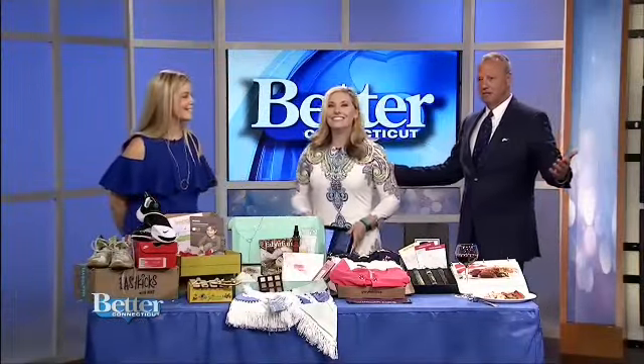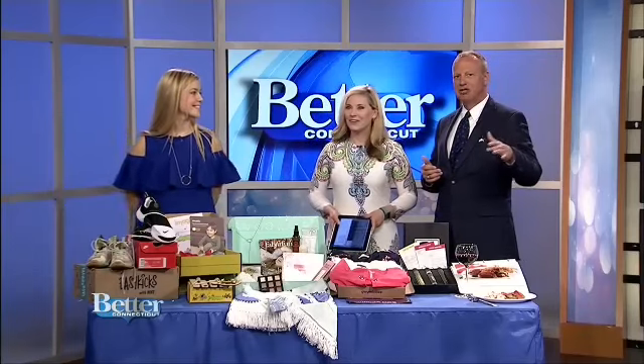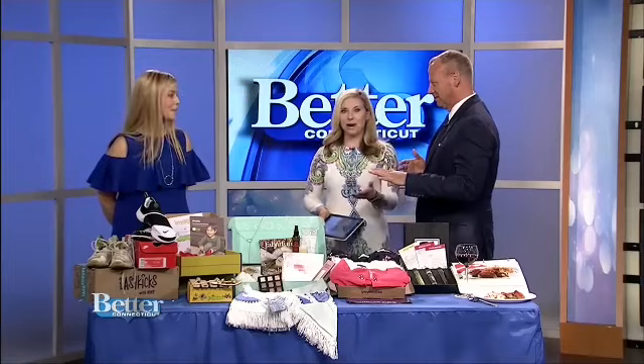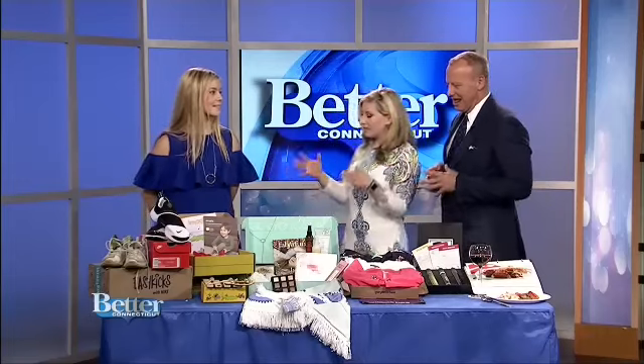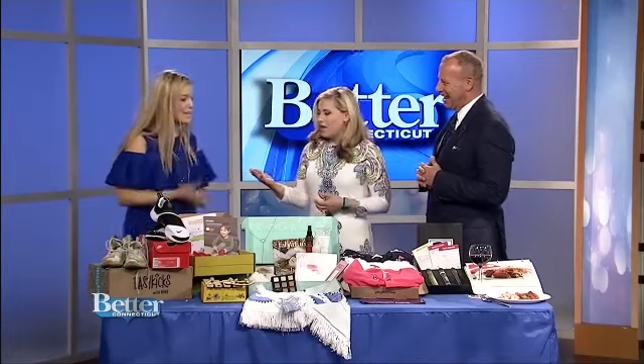We are talking about subscription boxes. They're the very most popular these days and wouldn't it be fun to get packages arriving at your door every month? I think this is like the best idea ever. So many people are doing this and today mom blogger Kori Ingrassia, Everyday Kori, has actually brought some of her favorites with her and specifically we're talking about moms in mind. Thank you for being here. Thank you for having me.